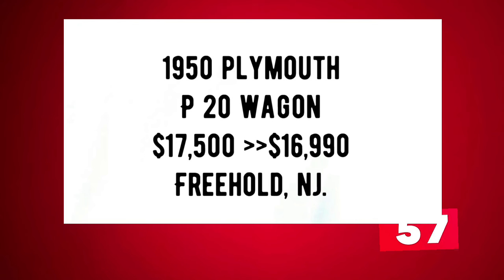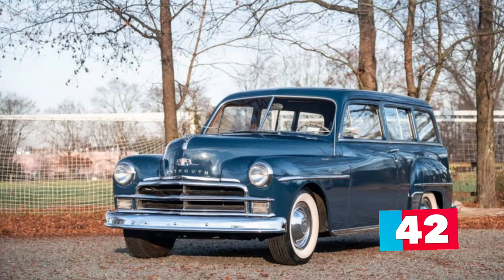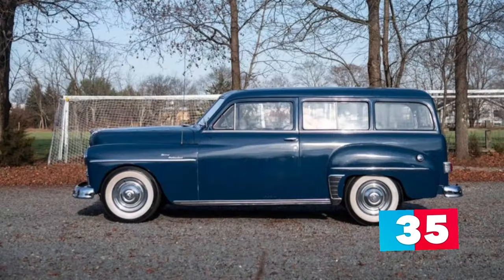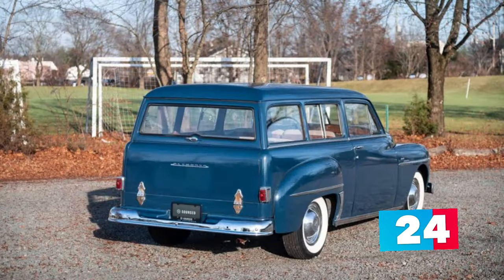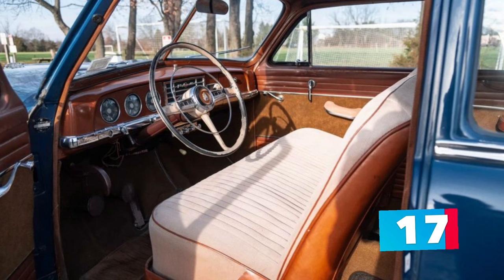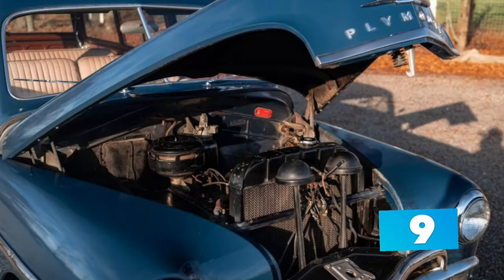Number 7: 1950 Plymouth P-20 Wagon listed in Freehold, New Jersey, marked down from $17,900 to $16,990. This rare blue 1950 Plymouth P-20 Special Suburban is a two-door station wagon that was first sold by Turner and Blood Chrysler Plymouth of New York in 1950 and has only an original 74,000 miles on it. It is custom finished in New Brunswick blue matched to a tan cloth upholstery. Power comes from a 217.8 CID flathead inline six paired with a column-shift three-speed manual transmission and it runs and drives great. Great vintage features include chrome bumpers and trim and a split folding tailgate.